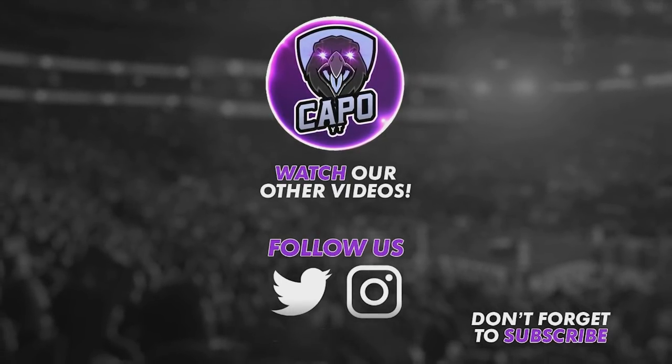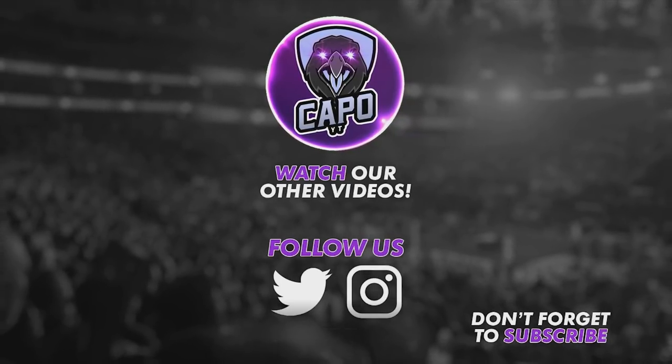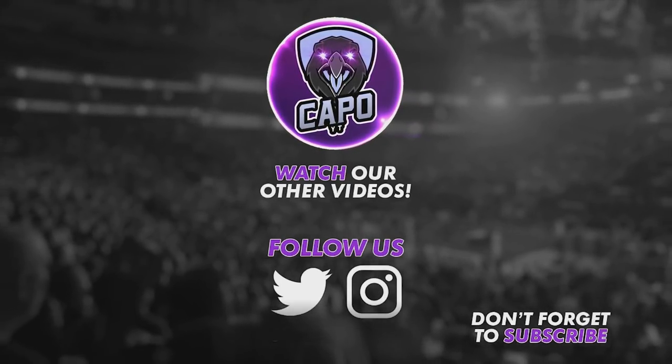That's it for this video — hope you guys enjoyed it. Please leave a like, make sure you subscribe if you haven't yet, share this video with your friends, and I will see you guys in the next video.